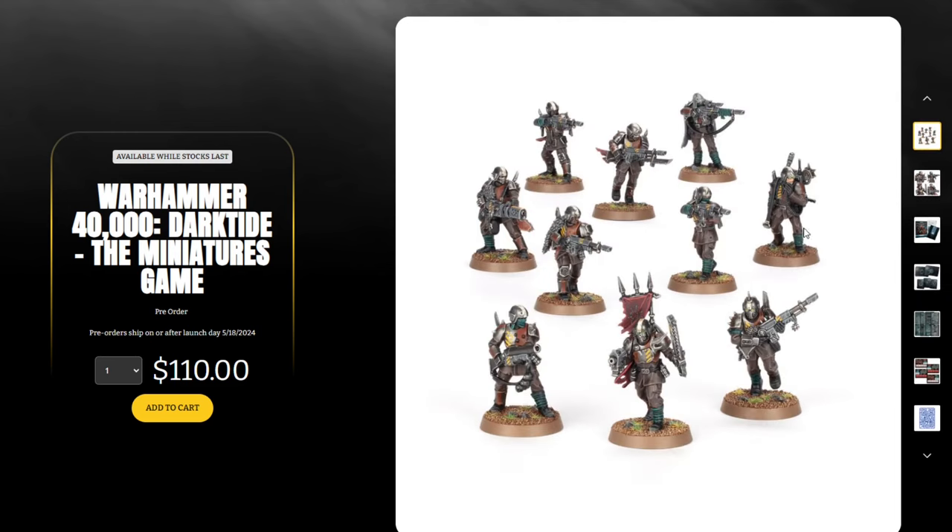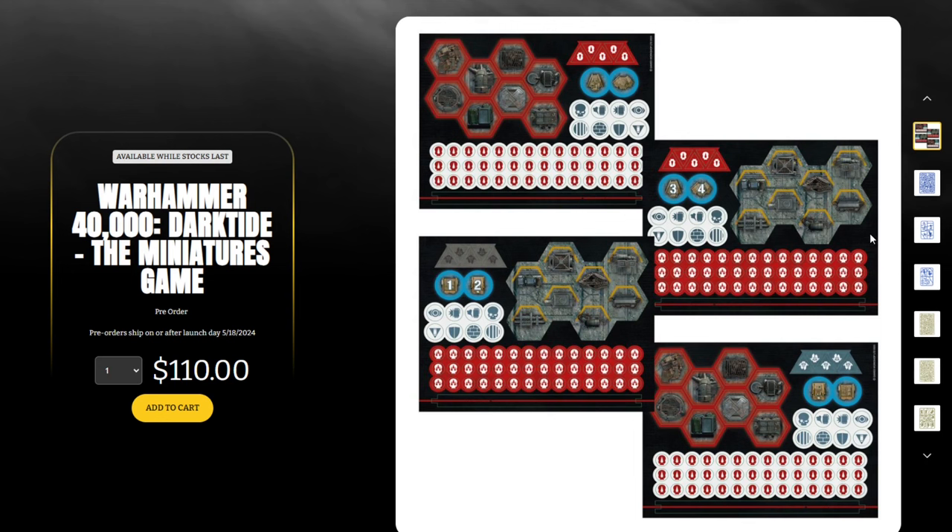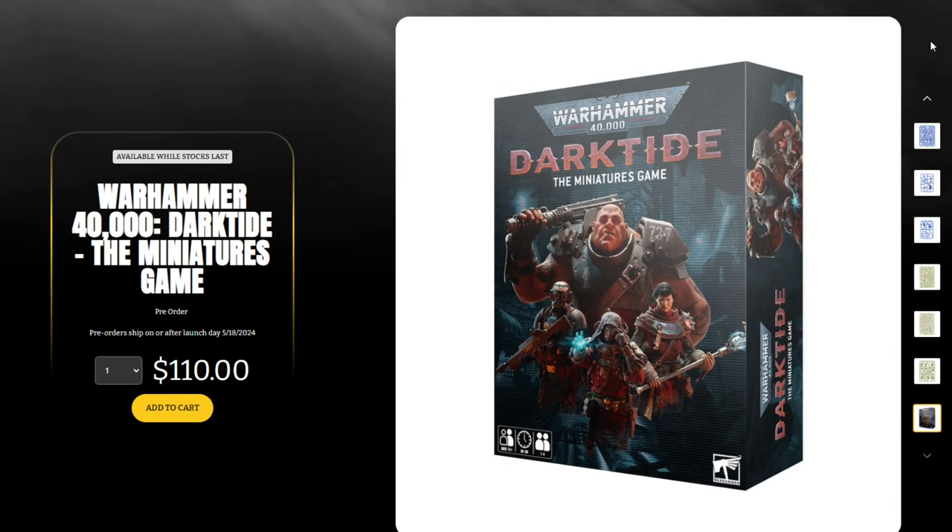So you're basically looking at $30 for all the rest of the models, which isn't terrible, but this is a regular generic easy-to-build Poxwalker sprue featured in old starter sets — maybe worth $20. So we're up to about $100. Then this is the Astra Militarum Traitor Guard Kill Team minus the Traitor Bulgryn and Traitor Commissar, normally around $50. So you're talking about $130-$140 worth of miniatures. The game itself is based off the Kill Team ruleset — I'm sure it's fun — but most of these standalone games don't have a ton of replayability.